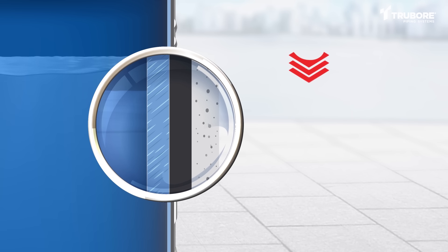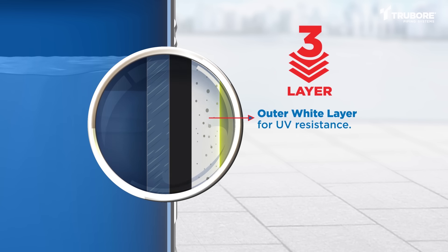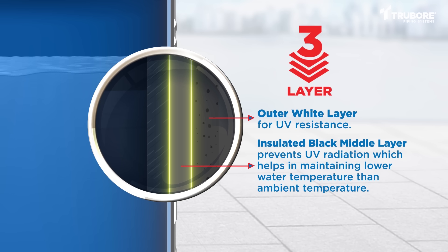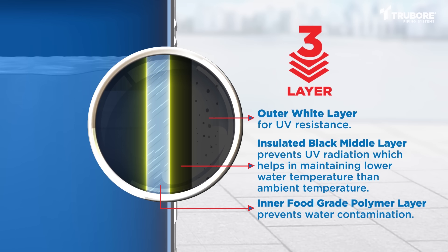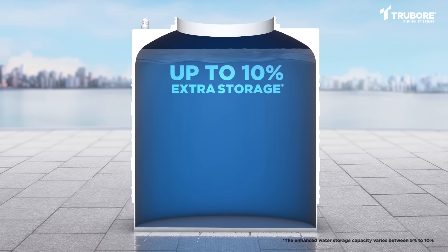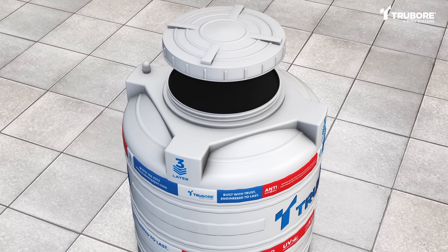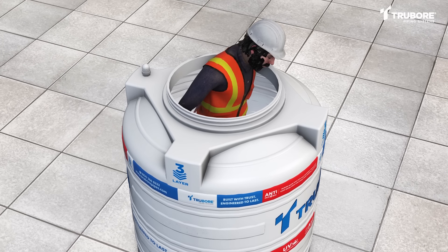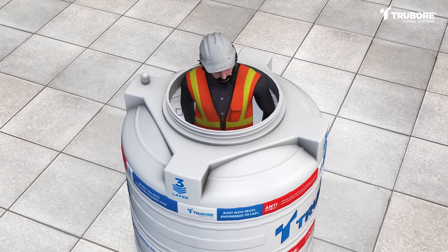Three-layer insulation: the outer white layer provides UV resistance; the insulated black middle layer prevents UV radiation, which helps in maintaining a lower water temperature than the ambient temperature; and the inner food-grade polymer layer prevents water contamination. Up to 10% extra water storage. Cleaning and maintenance made easy with a 450 mm manhole that provides seamless access from the inside.